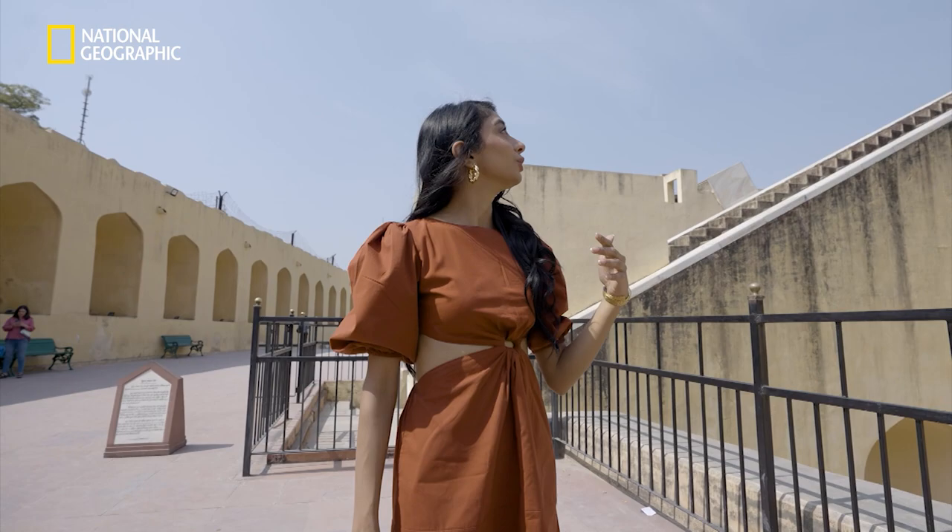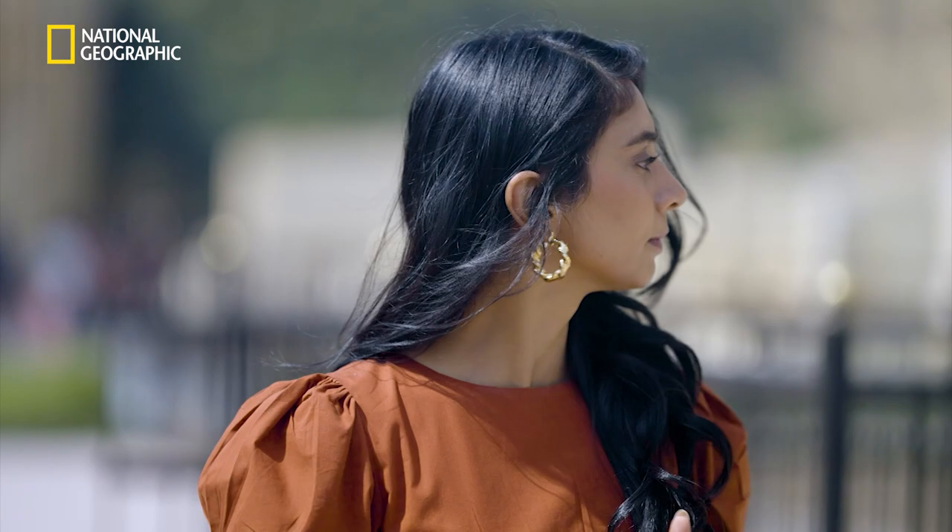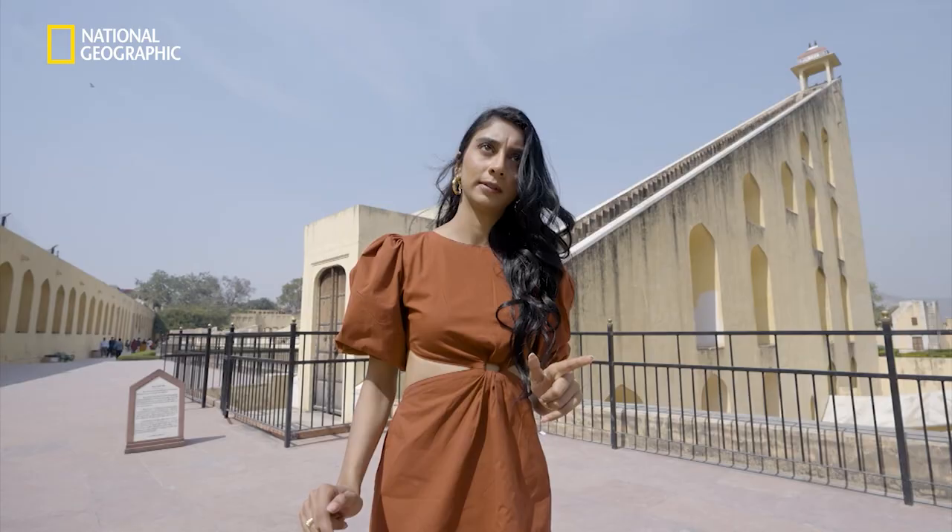So this is the famous Samrat Yantra, or the sundial, which is more than 70 feet tall. But how does it tell the time? I need to go find the instruction manual.